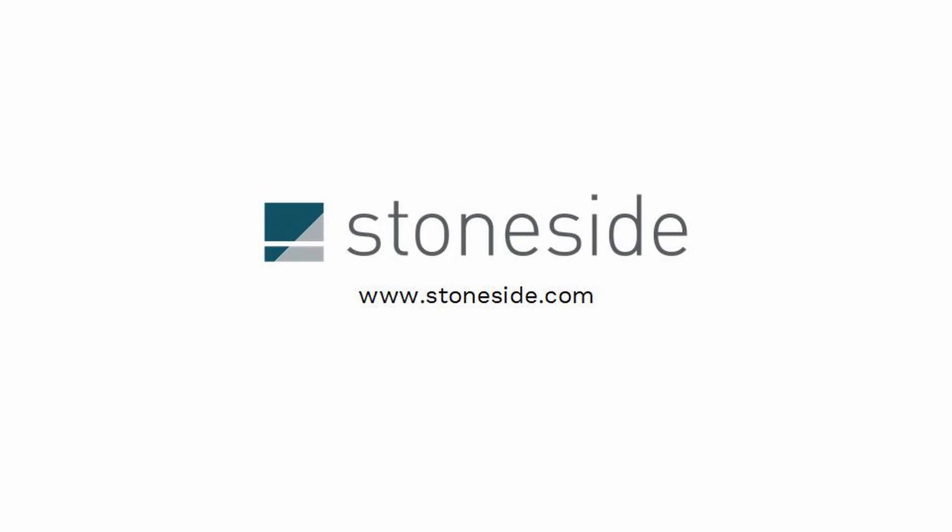For more design ideas such as these, head over to our idea gallery on www.stoneside.com. Thank you so much!